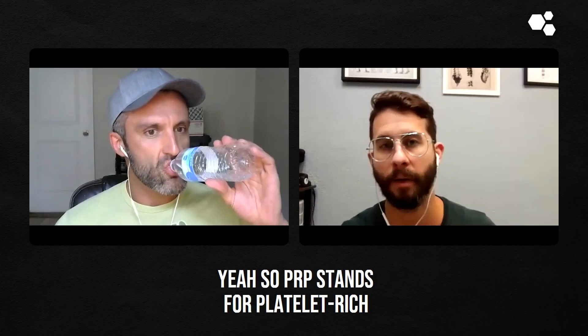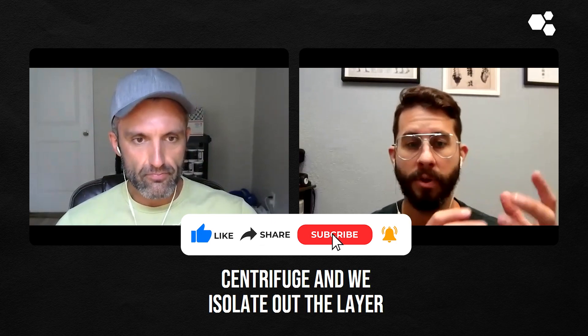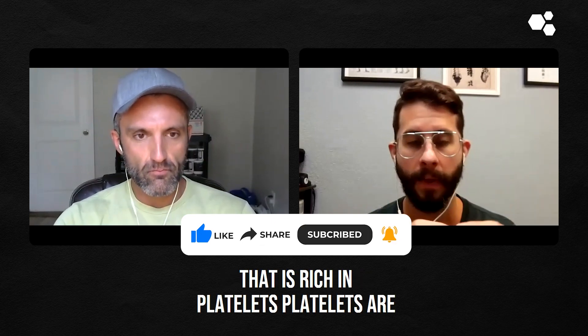PRP stands for platelet-rich plasma. That's where we draw somebody's blood, we spin it down in a centrifuge, and we isolate out the layer that is rich in platelets.